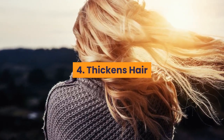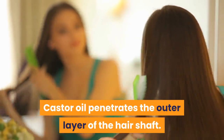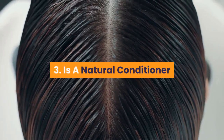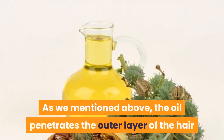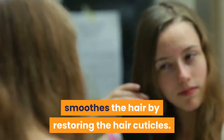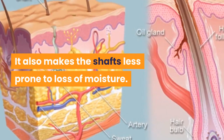Number four: thickens hair. Castor oil penetrates the outer layer of the hair shaft. The added regrowth and reduced hair fall make your hair thicker and stronger. Number three: it's a natural conditioner. The oil penetrates the outer layer of the hair and fills in any damaged spots of keratin. This process, by itself, smooths the hair by restoring the hair cuticles. It also makes the shafts less prone to loss of moisture.